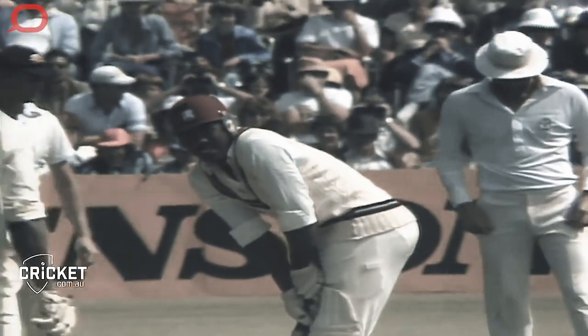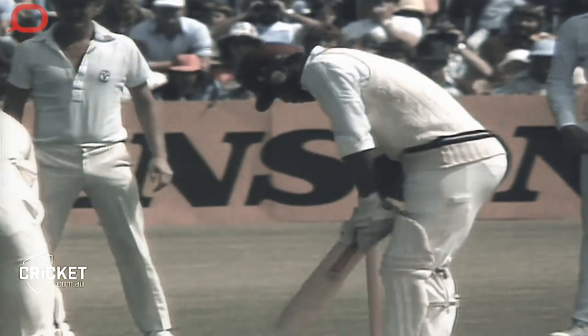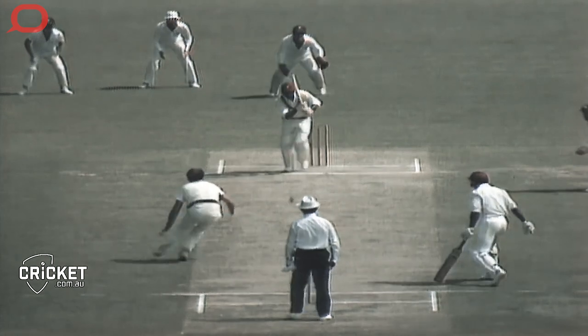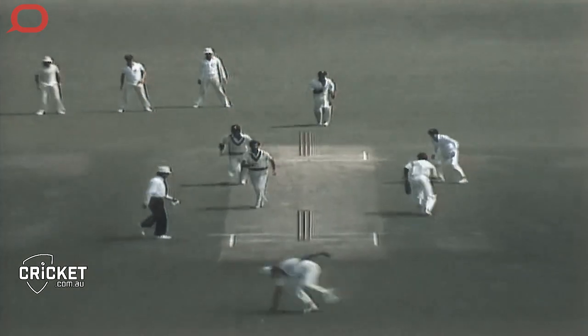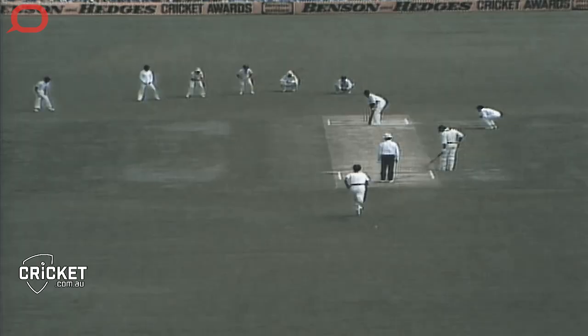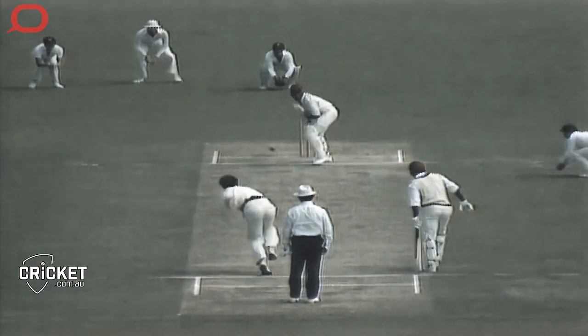The specific goals of each batsman and how they approach the game will depend on their position in the batting line-up and the current situation of the match. So often batters have different roles within the game. Opening batsmen, depending on what their strength is, can be there to nullify the swinging ball early on, or perhaps they could be there to take full advantage of a hard ball that allows them to score quickly.